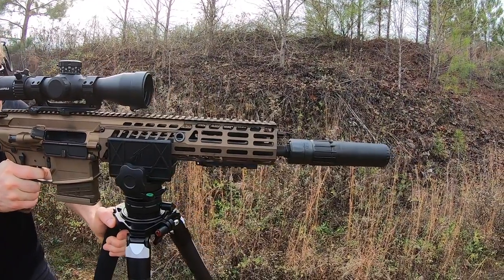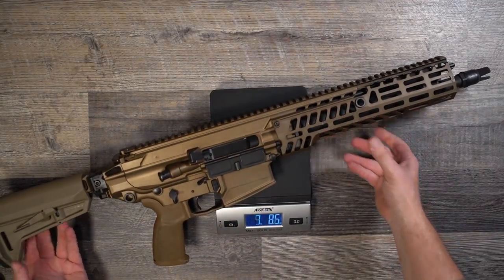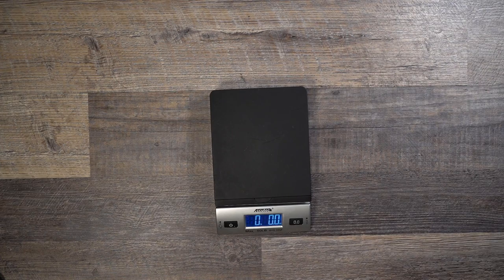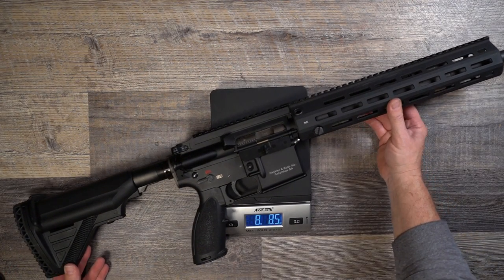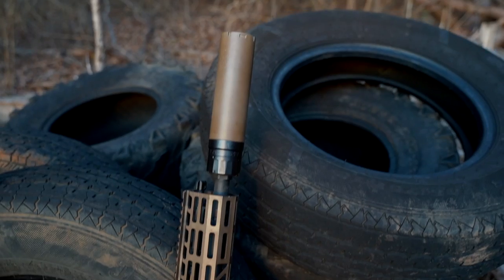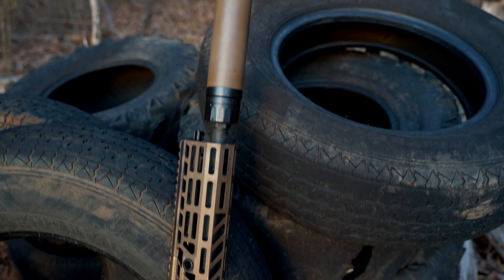While I wouldn't call this rifle light at 8.68 pounds, I wouldn't call it overly heavy either. What I found extremely interesting is we weighed an HK MR556 — the civilian version of the HK 416, or the Marines' M27 — and it weighed in at 8.92 pounds, both bare rifles. That actually gives the Spear a slight weight advantage over what the Marines are currently using.